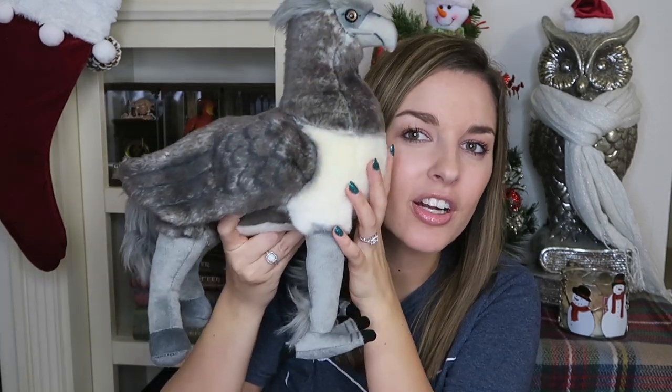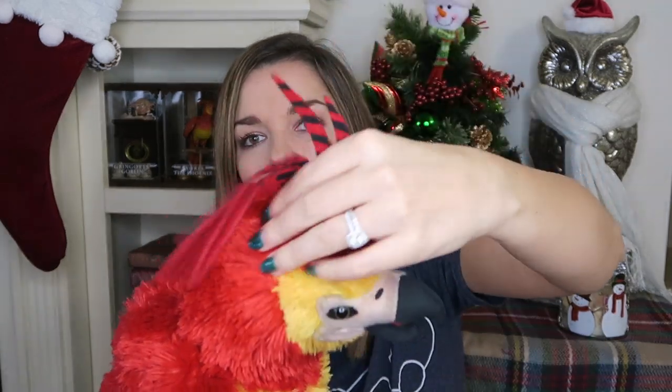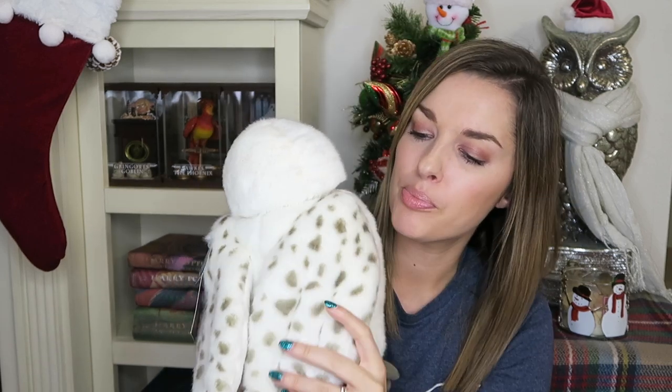Next is Buckbeak — he's super adorable and very fierce with his little wings. He was $24.95. We also have Fawkes the Phoenix, who is very soft and fluffy — except for his felt feathers, which I thought was unique and pretty cool. He was also $24.95. Last in the stuffed animal category is the Hedwig Puppet. Everybody loves Hedwig — she's a beautiful snowy owl with a lovely wing print, and she also sings and her head moves. She was $31.95.